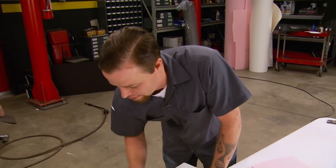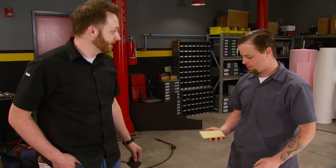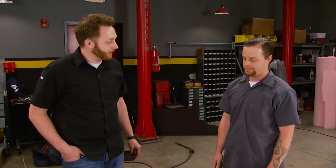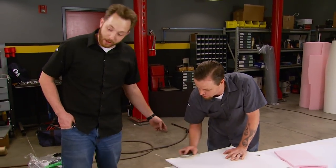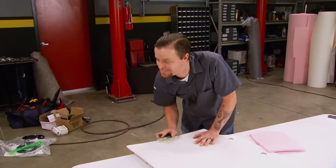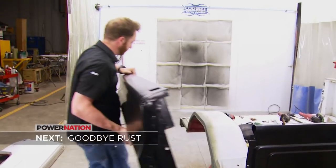Hey, I saw you with a block sander — do you need some thousand-grit or some guide coat? How is it that everything I do has to do with a sanding block and paper? You're good at sanding. No guide coat on this one. Why don't you stay and help out? No. Next — rust repair the easy way.